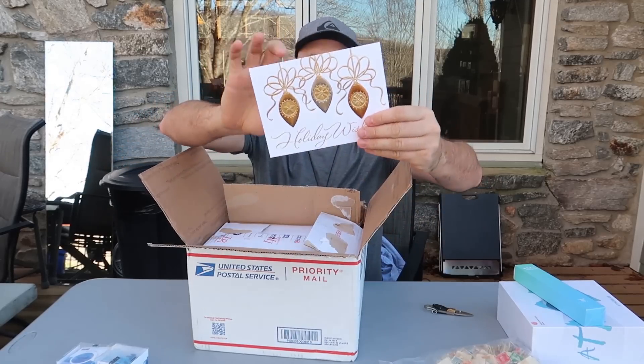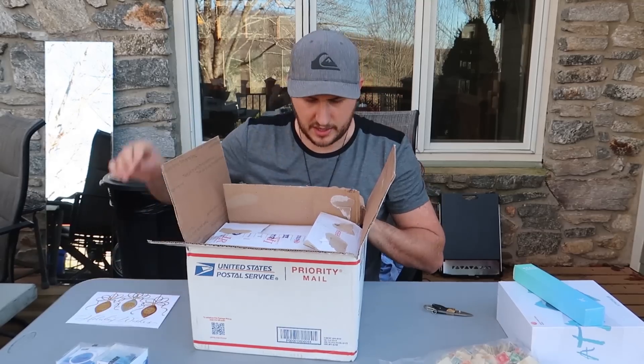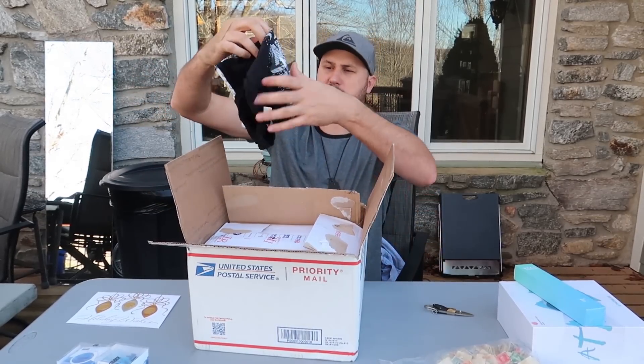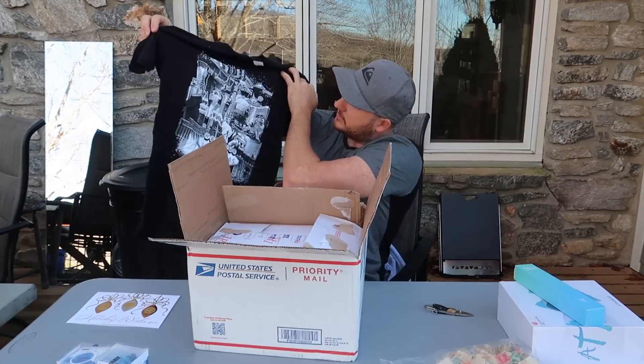This is definitely from a fan. Check out this card — comes from Laura. Thank you Laura. Let's see what we got here — a t-shirt. Las Vegas, that is awesome.